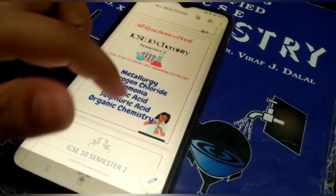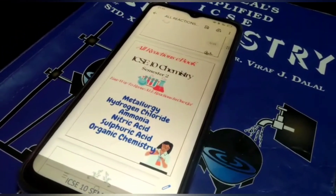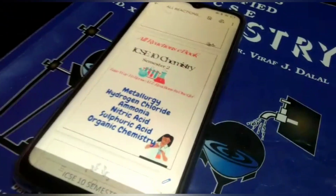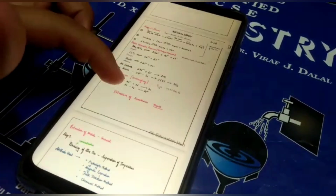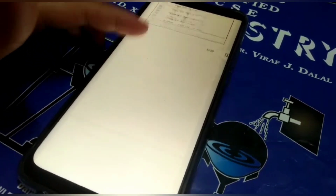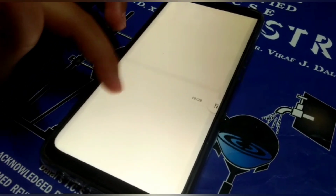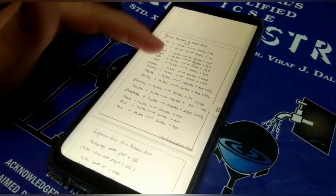This is the front page of the ebook. It consists of all the chapters of chemistry: metallurgy, ethyl, ammonia, nitric acid, sulfuric acid, and organic chemistry. You can have a look at it. If you do all the reactions from this ebook, believe me, 80% of your chemistry syllabus is done.